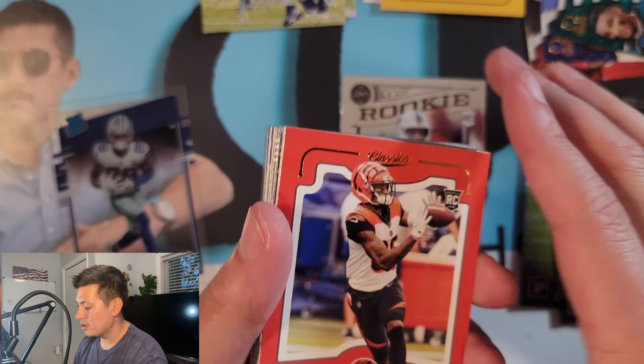Is this for real? Wow — two in the same box! That's pretty crazy. Two Herbert Clearly Donruss in the same box — let's go!